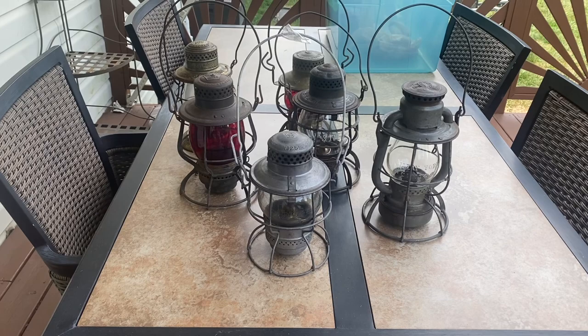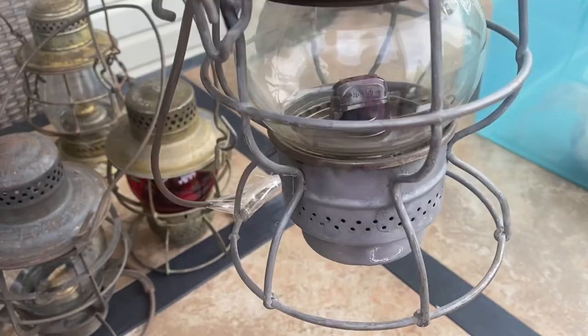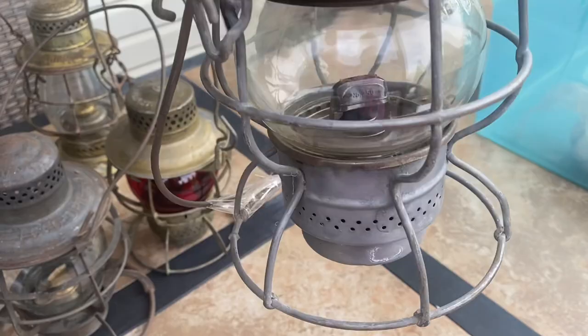And let's go with the last one of the day. This is the old Baltimore and Ohio. It's got the B&O Railroad, New York, Chicago. This is sweet too. You know it is. Look at that thing. Man, what a deal.